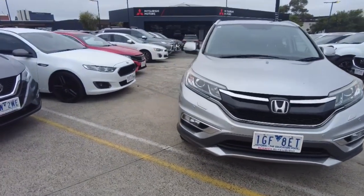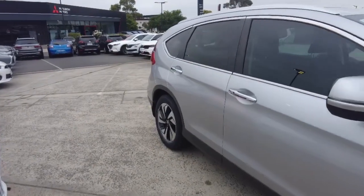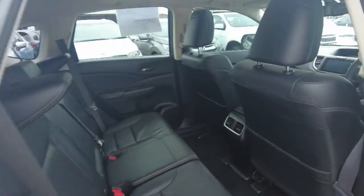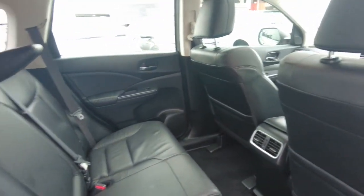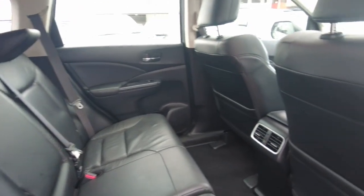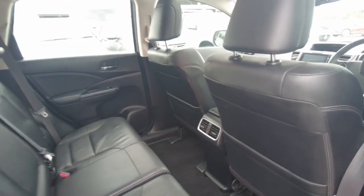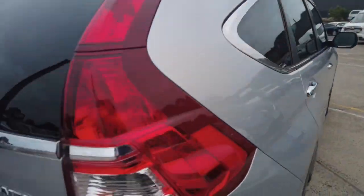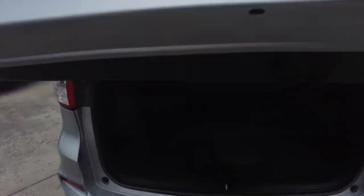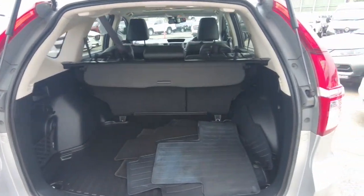Let's hop inside of the car and take a look. Black leather throughout the entire car. Air vents in the back as well. A very spacious boot — you can fit most things in here.